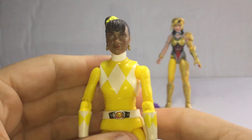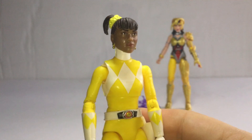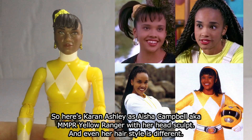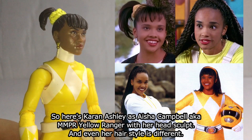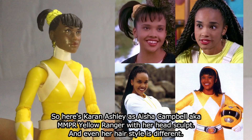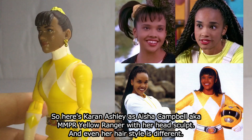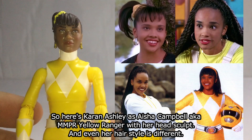Let's try to figure out what the head sculpt looks like. It looks very amazing — you can see this head sculpt looks nice: Karen Ashley as Aisha. It looks very amazing. If you want to see the screenshot, it looks exactly amazing, just like the TV show in my opinion. But her head sculpt is not the same as the Mighty Morphin 95 movie — that's a different style. This one is the TV show version.